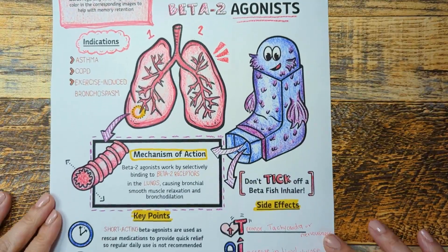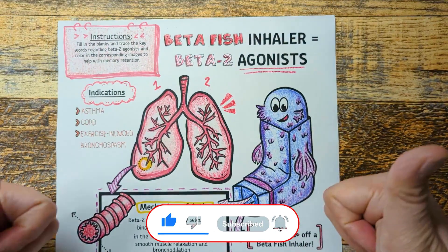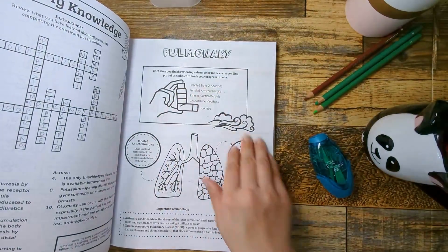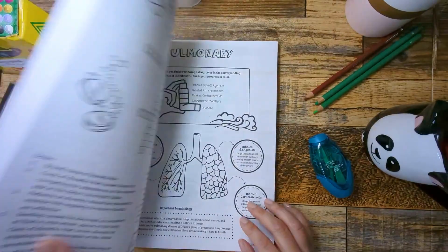Alright guys, that's it for today. If you found this helpful, click that subscribe button for more. If you're interested in getting more information from our Top 200 Drugs Made Easy coloring book, I will leave a link to the product in the description below, and I will see you in the next episode.